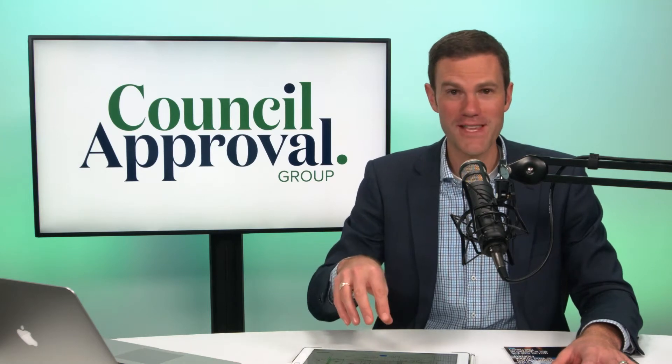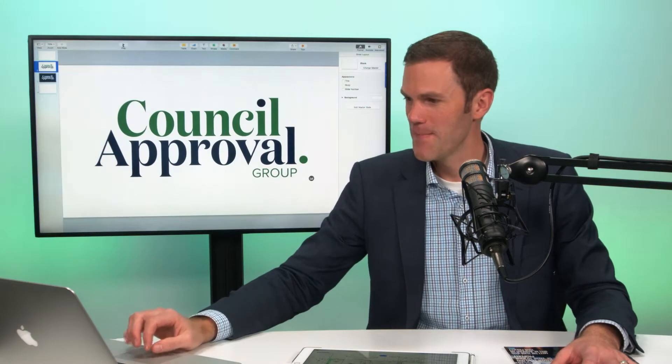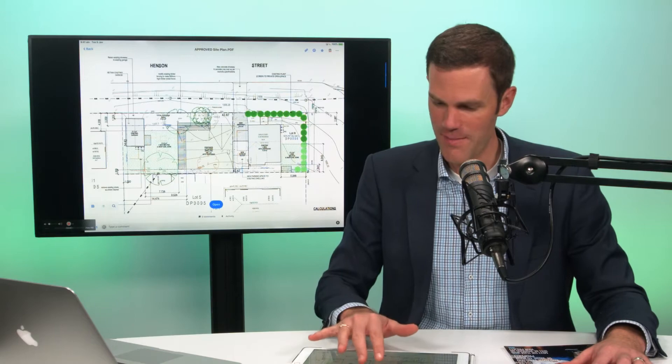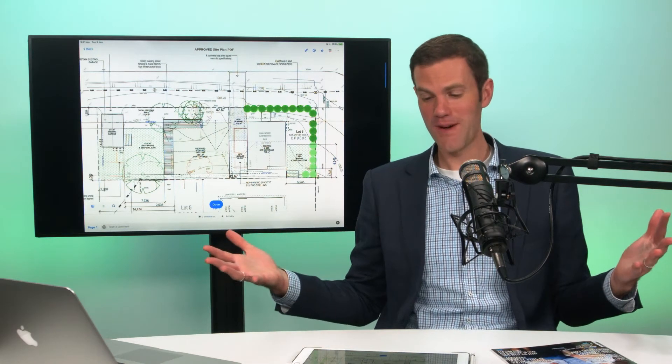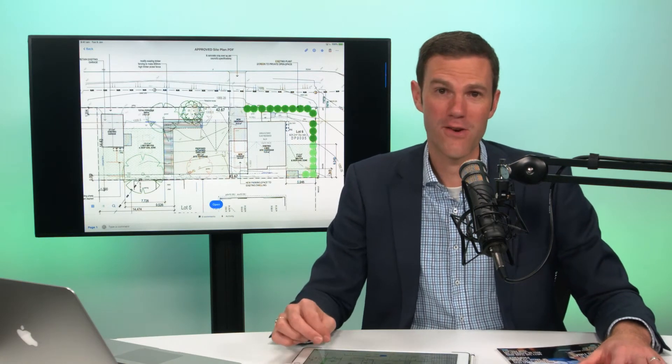I wanted to show you an example of this from my own personal life. This was a property that we were looking at to see if we could get a granny flat on it. There's a bit of a complicated plan here — this is a corner property. We were able to get approval not just for a granny flat, but we upsized it and went to a dual occupancy, which means a larger floor area. We even got it subdivided, and we pulled it off against all odds. The difference was hundreds of thousands of dollars worth of equity creation.